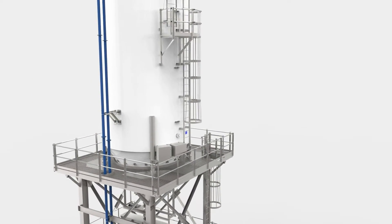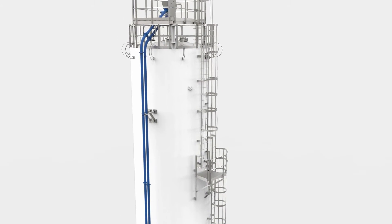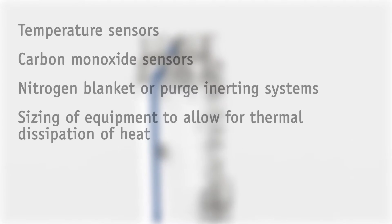JMS dried biosolids storage systems act as the first line of defense, preventing fire and/or explosions through the use of temperature sensors, carbon monoxide sensors to detect early signs of combustion, nitrogen blanket or purge inert gas systems, and sizing equipment to allow for thermal dissipation of heat.